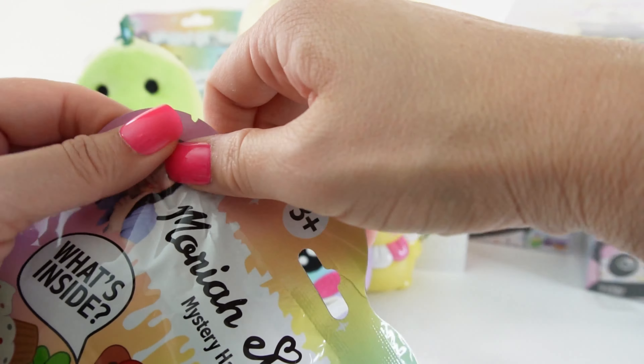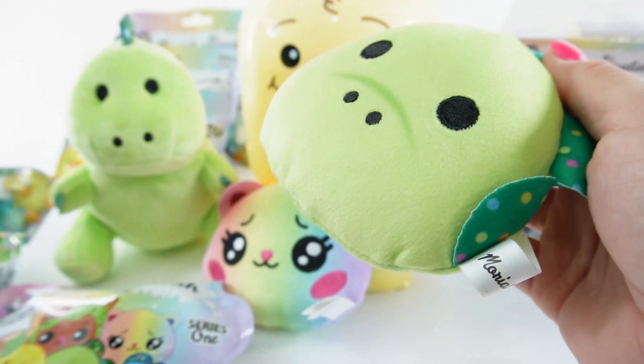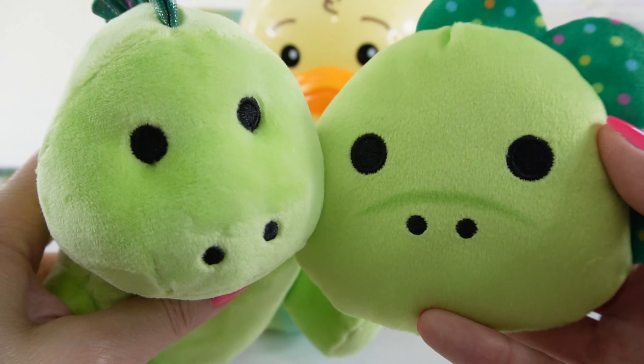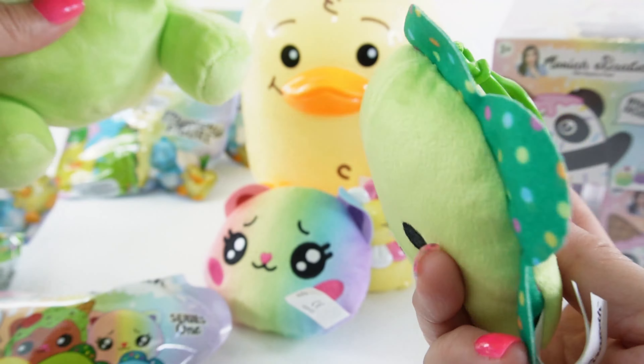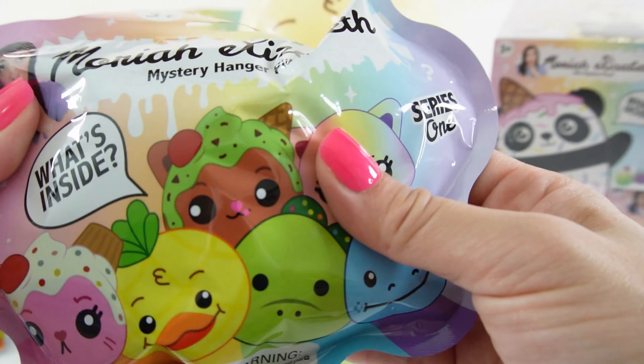Who's next? And it's Pickle! Here is Pickle the plushie and Pickle the hanger. What a cutie — these are so soft.